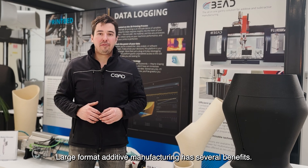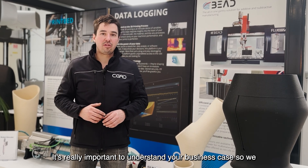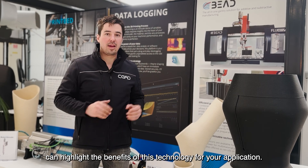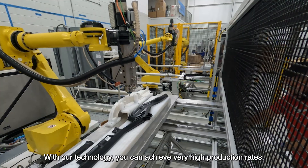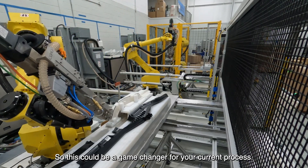Large format additive manufacturing has several benefits. It's really important to understand your business case, so we can highlight the benefits of this technology for your application. For instance, production speed. With our technology, you can achieve very high production rates, so this could be a game changer for your current process.